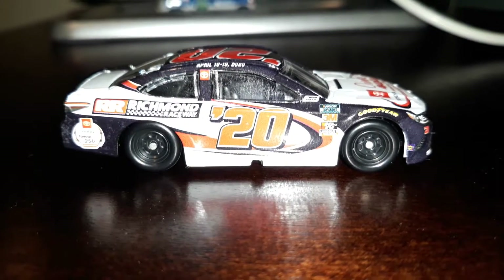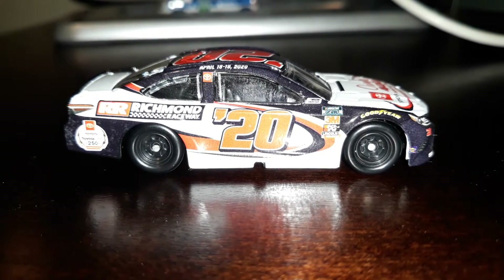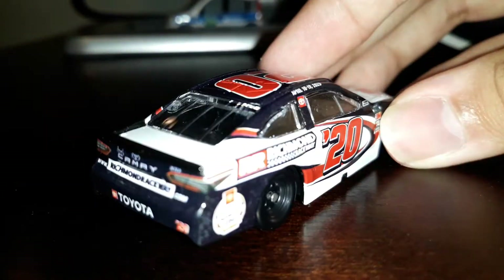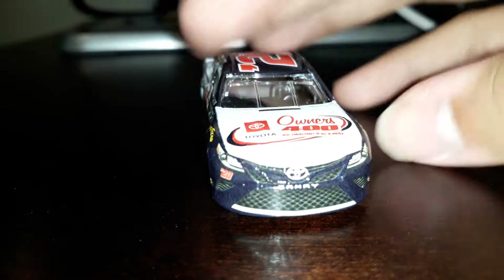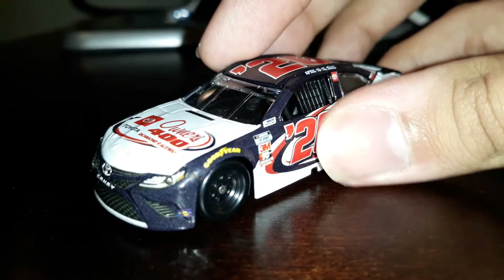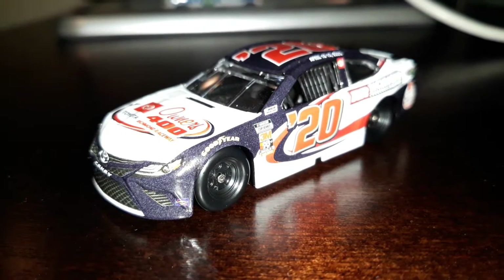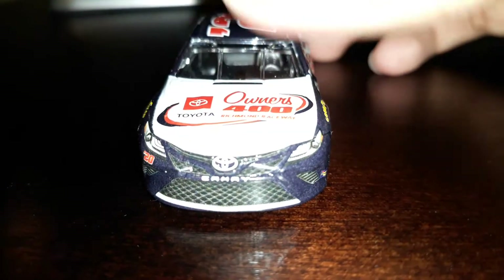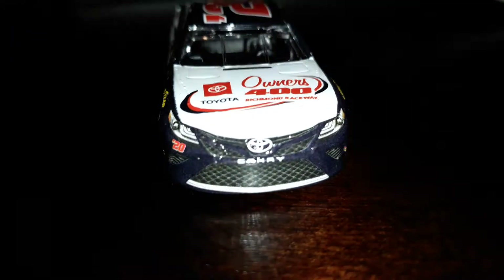I do not have the Kevin Harvick 2020 car - the Busch one - which is supposed to have a long thing with Busch. Yeah, this is one of my first ones with the Cup Series logo. In fact, they do have program cars and I'm actually glad they exist.